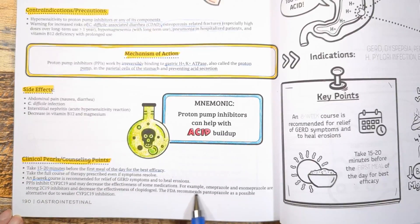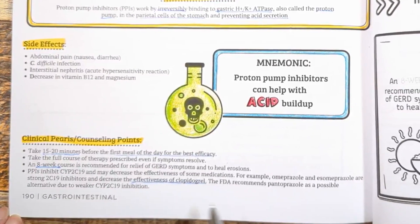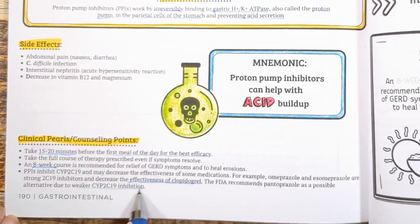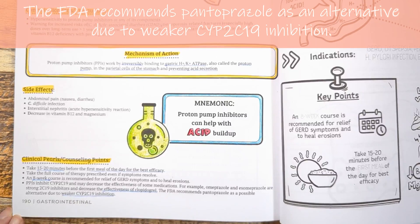Drug interactions: PPIs can interact with medications that need an acidic environment to be absorbed into the bloodstream, such as ketoconazole. The workaround is to take ketoconazole with an acidic drink. However, PPIs may also interact with the blood thinner Plavix or clopidogrel by preventing CYP2C19 from working as well, decreasing its effectiveness. The FDA recommends pantoprazole as an alternative due to its weaker CYP2C19 inhibition.